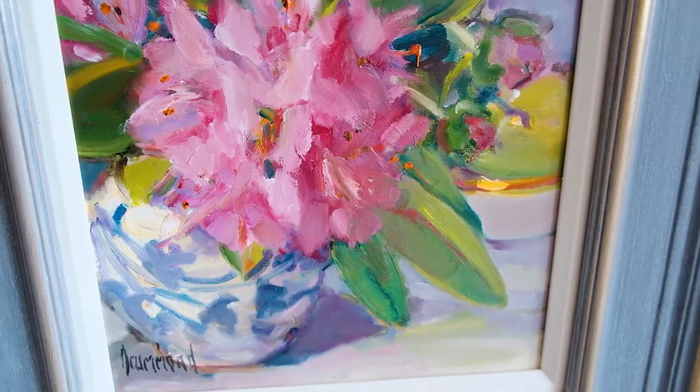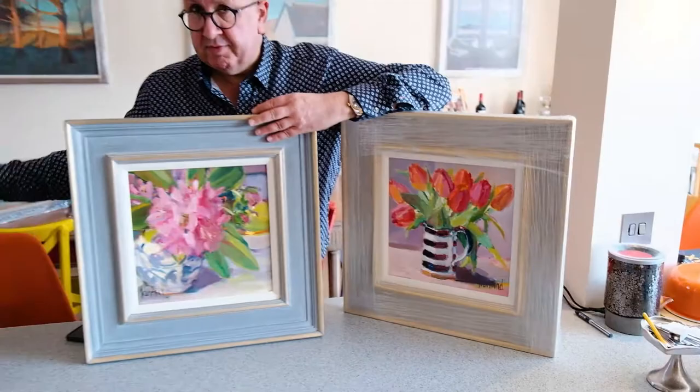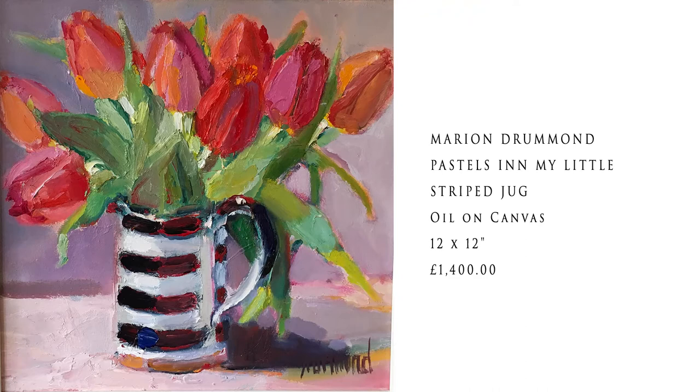They're only £1,400 for an original Marion Drummond. They're oil on board, 12 by 12 inches for the board, which adds up to roughly about 20 to 24 inches including the beautiful bespoke frames with Farrow and Ball colours and gold leaf. So we have roses, we have Rhododendrons, and we have tulips — brand new by Marion Drummond.